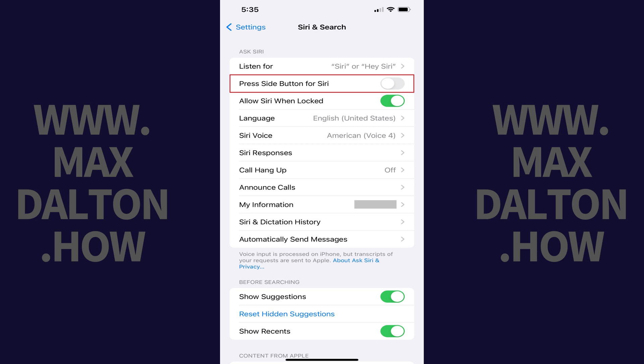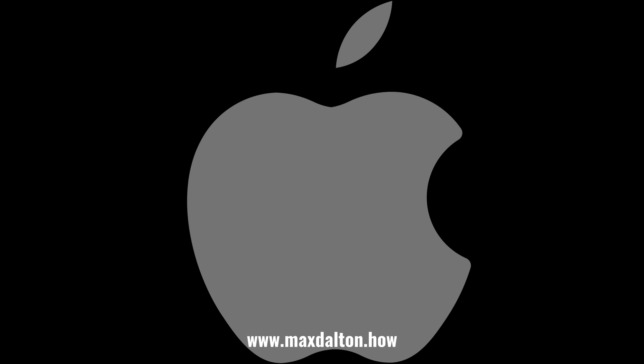Going forward, the Side button will no longer open Siri on your Apple iPhone or iPad. Let me know if this video helped you out in the comments below. If you liked what you saw here, click the video links on the right side of the screen to check out another video, or click the logo on the left side of the screen to check out my tutorial website at www.maxdalton.how. See you next time!